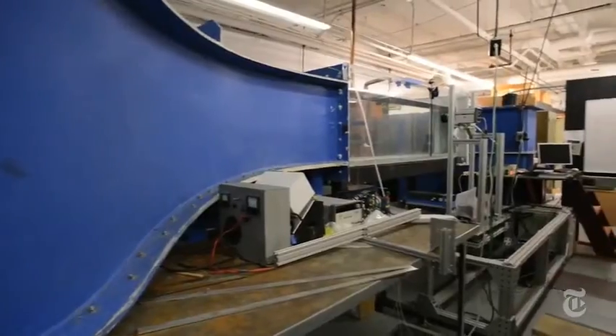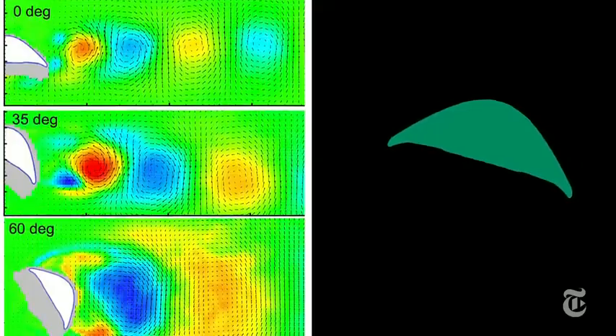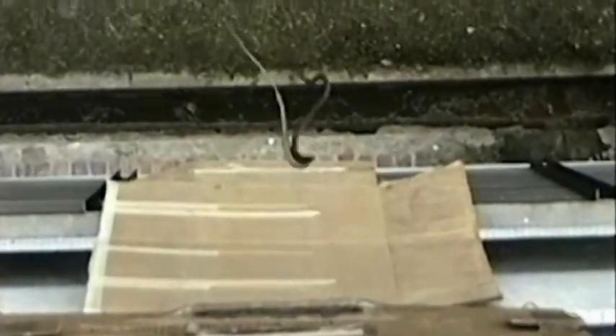They put their 3D model in a tank and watched water flow around it to see what the effect of that flattening was. That works because, from a physicist's point of view, water and air are both fluids. At the right angle, between 15 and 40 degrees, the sideways snake wing worked pretty well. It got better lift than some traditional wing shapes.